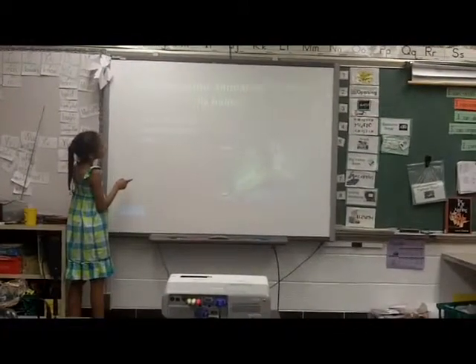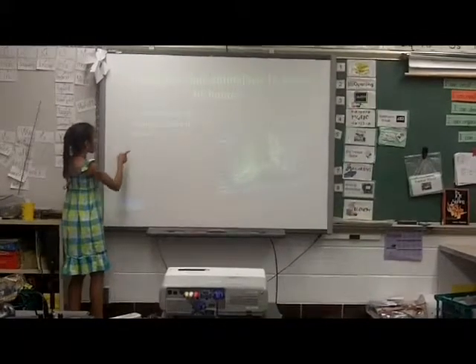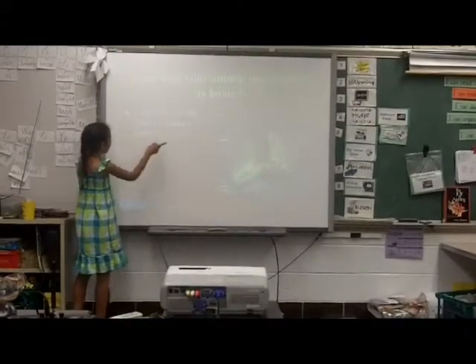What does your animal use to make its home? A red fox uses the ground to make its home.